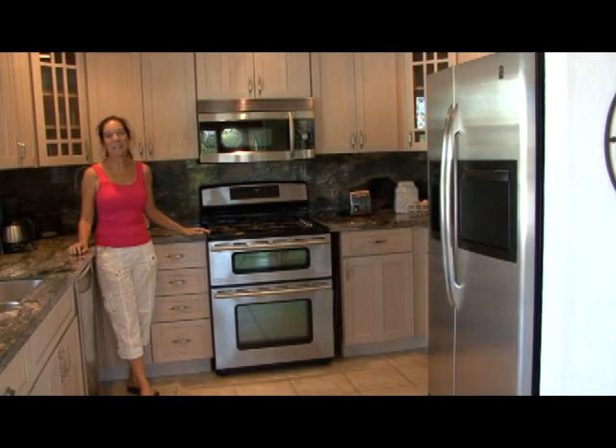This beautiful kitchen includes granite countertops, stainless steel appliances, GE Profile refrigerator, Advantium microwave oven and dishwasher, and a Jenn-Air gas stovetop with electric dual convection oven.